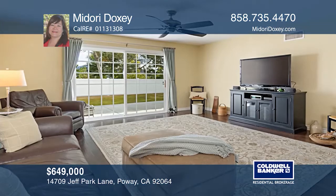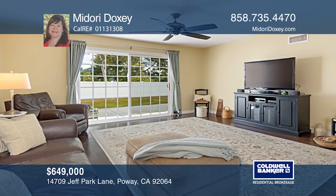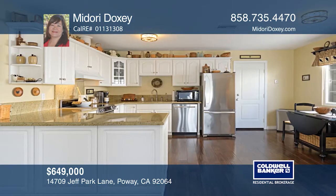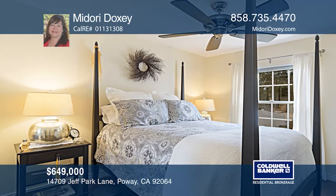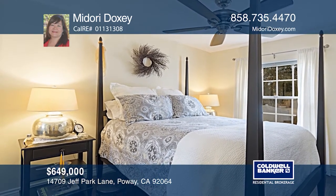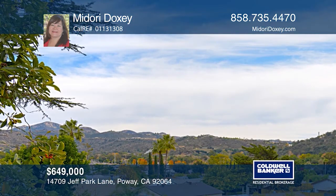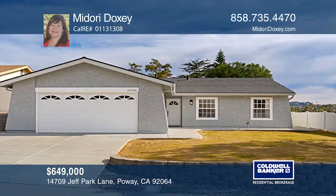This beautiful 4-bedroom, 2-bath home is move-in ready and has many upgrades throughout. You'll enjoy the great mountain views, an open concept floor plan and laminate hardwood floors throughout. The updated kitchen features granite counters, all stainless steel appliances and ample cabinets. There's new exterior paint and a remodeled master bath. You can access the very private backyard via the double sliding glass doors. It's close to Poway award-winning schools, restaurants and parks. Schedule a showing with Midori Doxy today.